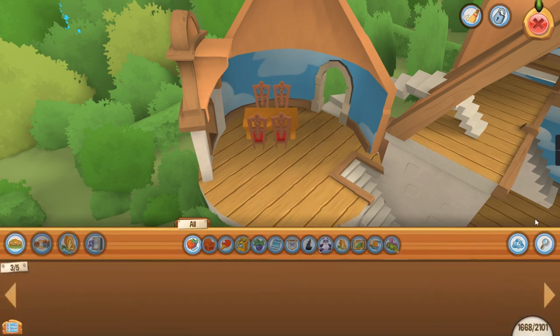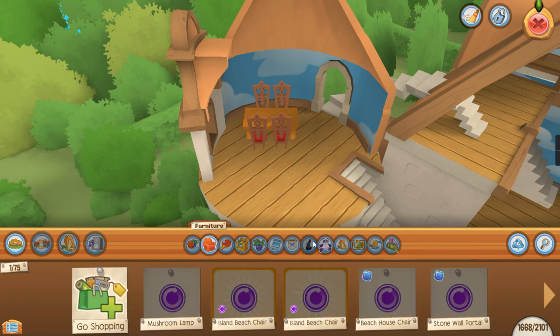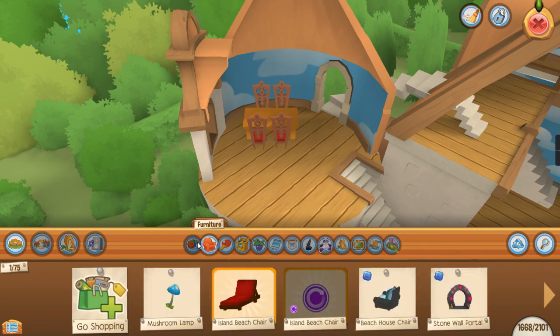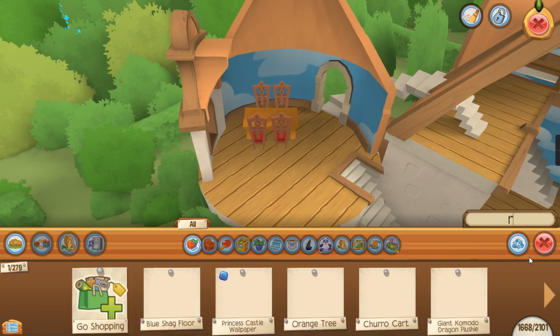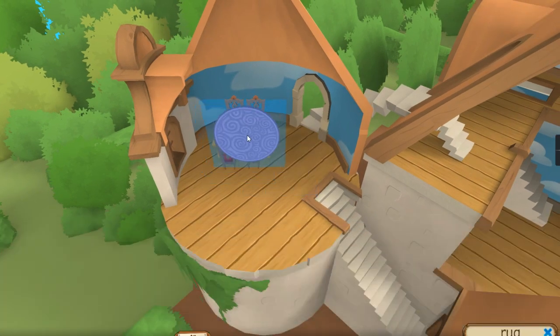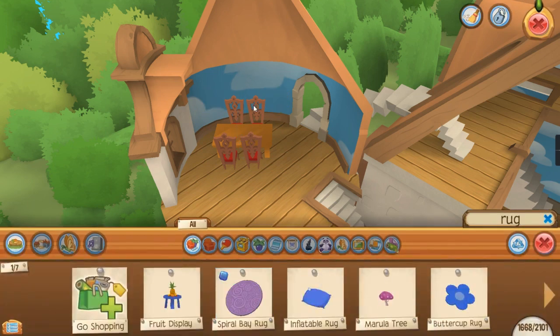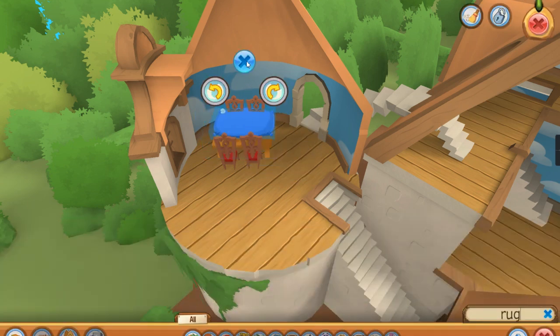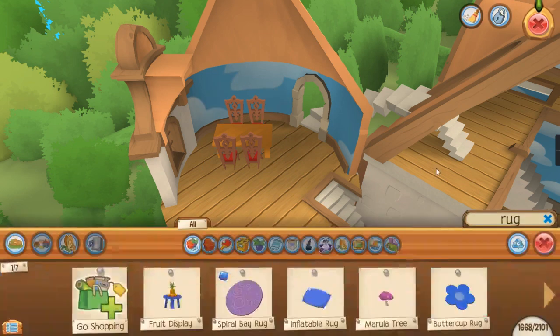There's the table. Should I put like a rug over it to make it more special? I don't know. Red — I think they're really cool. Eh, it's too big. Something like that. Oh, it's too big.